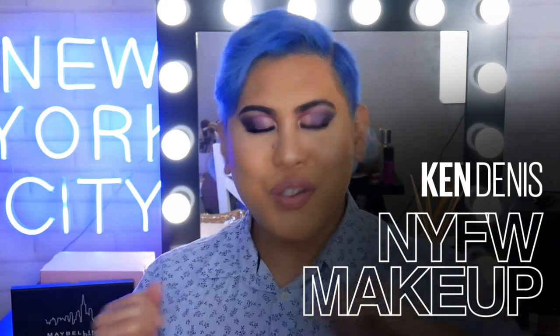Hi everyone, welcome back to The Makeup Loft. My name is Ken, also known as Mr. Ken Dennis. In today's video, we are going to be doing a New York Fashion Week inspired makeup look. If you guys haven't subscribed already, I'd really appreciate it if you guys hit the subscribe button and also that notification bell, so you get notified when we have a new video up. So without further ado, let's get into today's video.